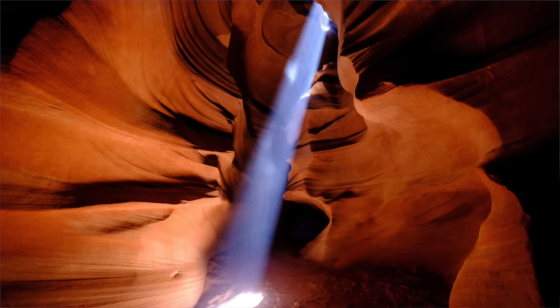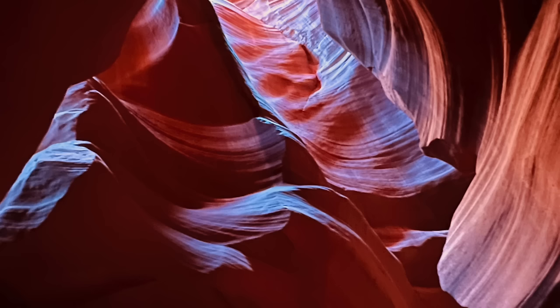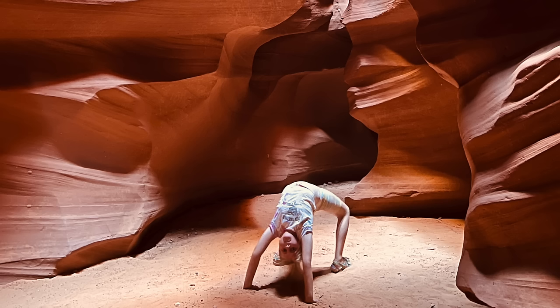The upper canyon is the famous one with the light beams. You'll see images online of beams of light shining down — that's this one, because it's wider at the bottom and narrower at the top. At midday, around 12 to 1, you get those light beams shining through. The guide said it only happens during the summer. We did ours at 2 o'clock and it was kind of dark in there — darker than the lower canyon because less light comes through. But I thought this one was more majestic — it was taller and I liked looking up at it.